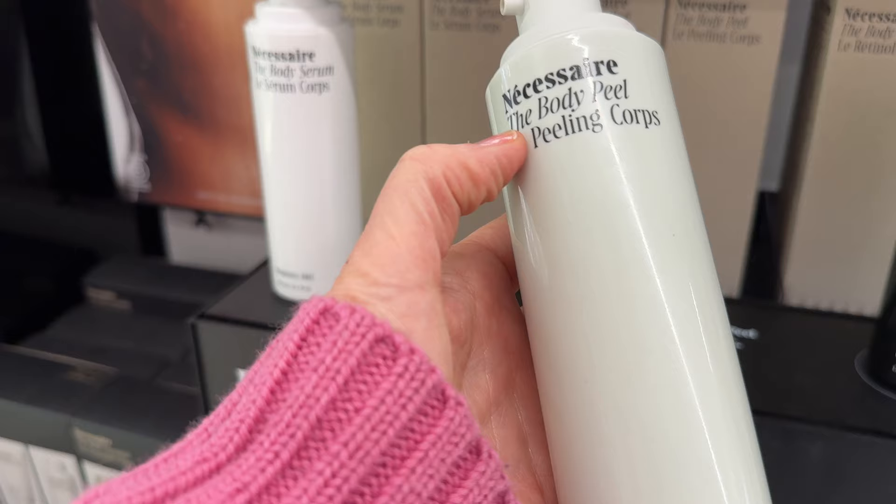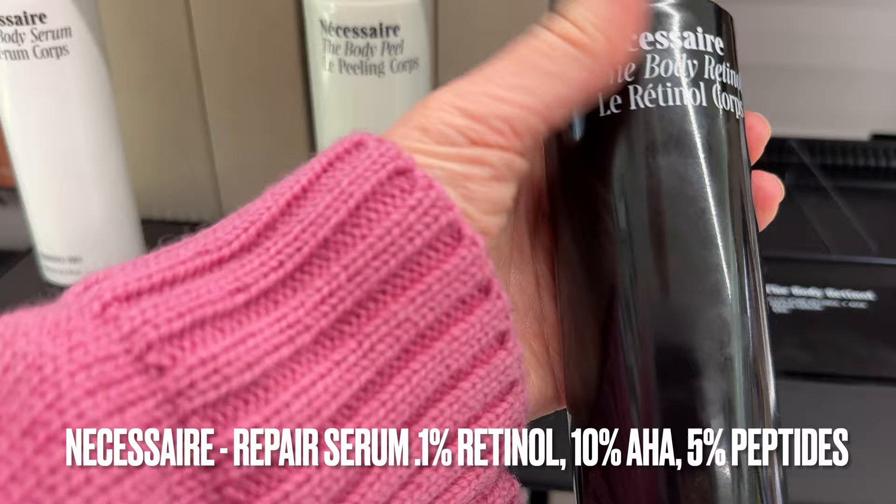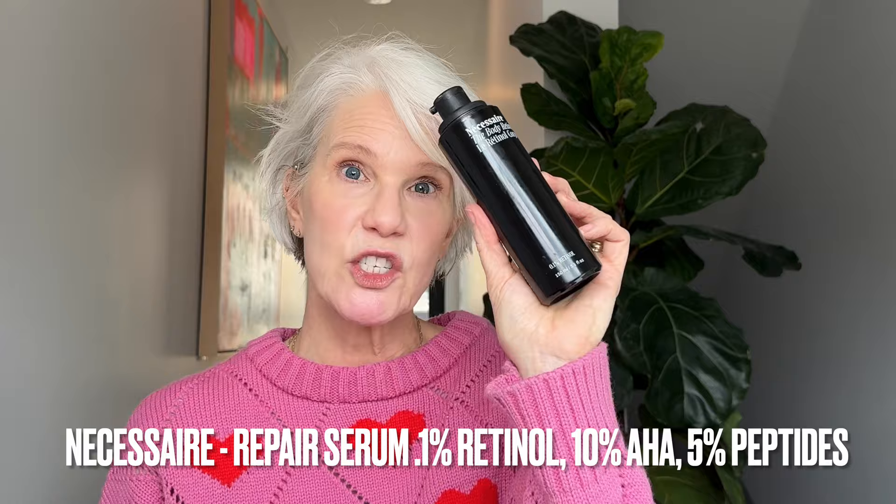Necessaire body products are new to me this year. I've been trying their retinol body lotion and also their body peel. Their body peel is 12%, so pretty intense, but the retinol body lotion is 0.1% retinol and has a lesser percentage of AHAs and BHAs, so it's gently exfoliating and resurfacing.